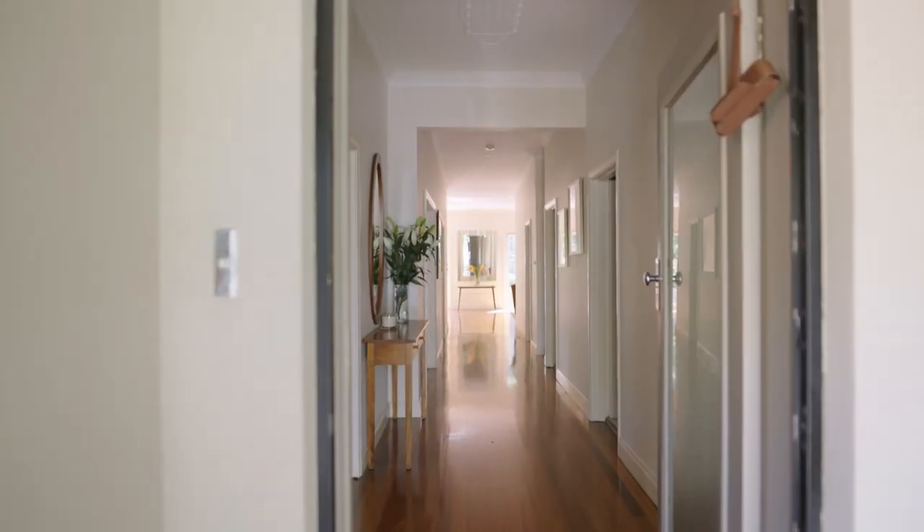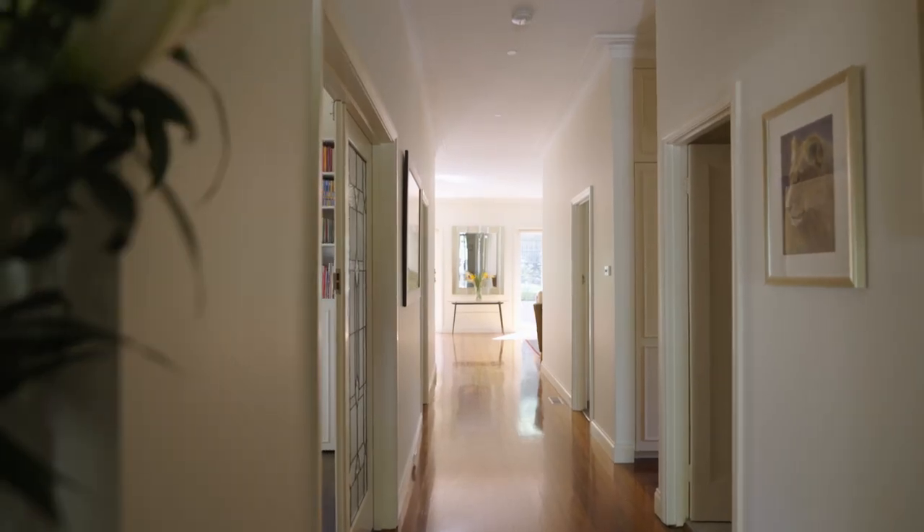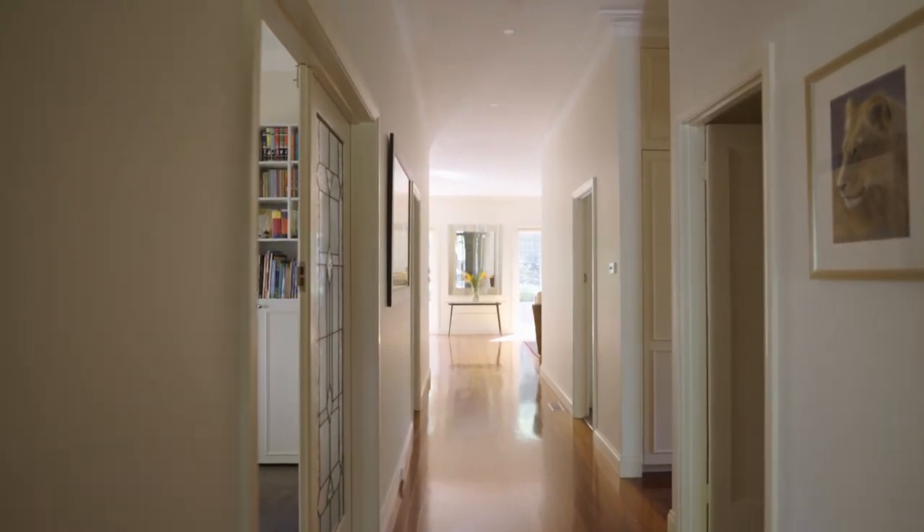A very wide central entrance hall exposing high ceilings travels the length of the home and really sets the high quality of standards throughout.